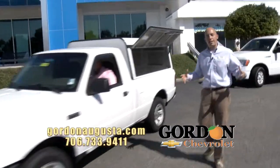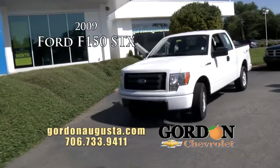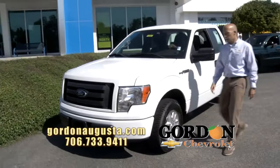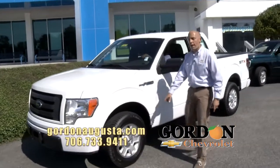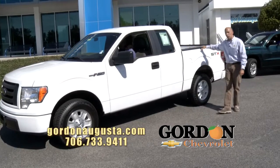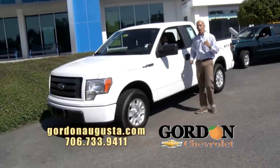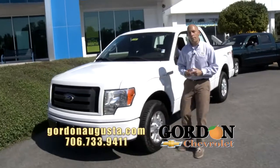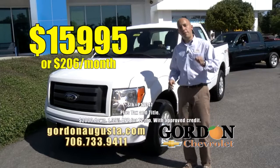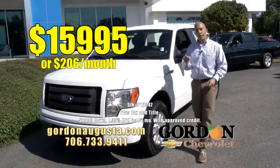Coming up, we're going to go full size now — 2009 Ford F-150, it is an XtendCab F-150 STX model. New tires on board, great alloy wheels, white truck with a titanium interior. Beautiful truck, it is in great condition, tremendously low on the miles. And at Gordon Chevrolet, if we buy it right, we sell it right. The '09 F-150: $15,995, or $206 a month.